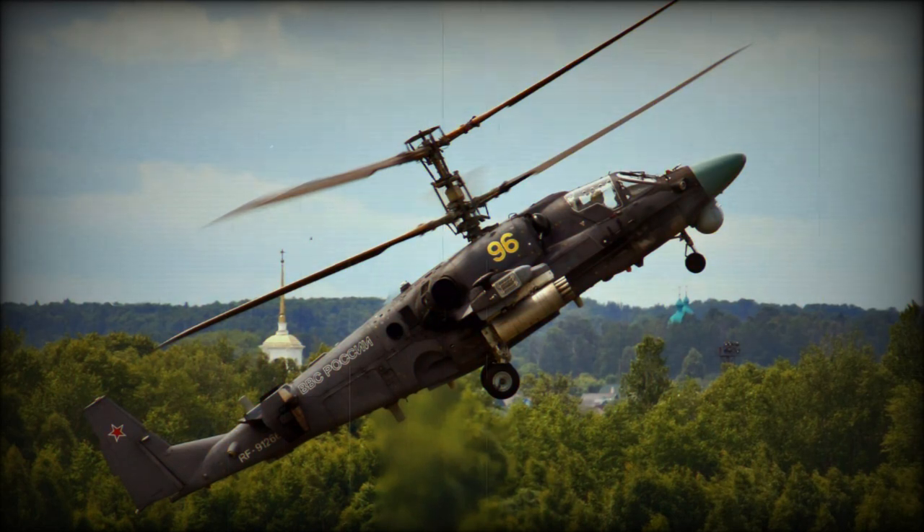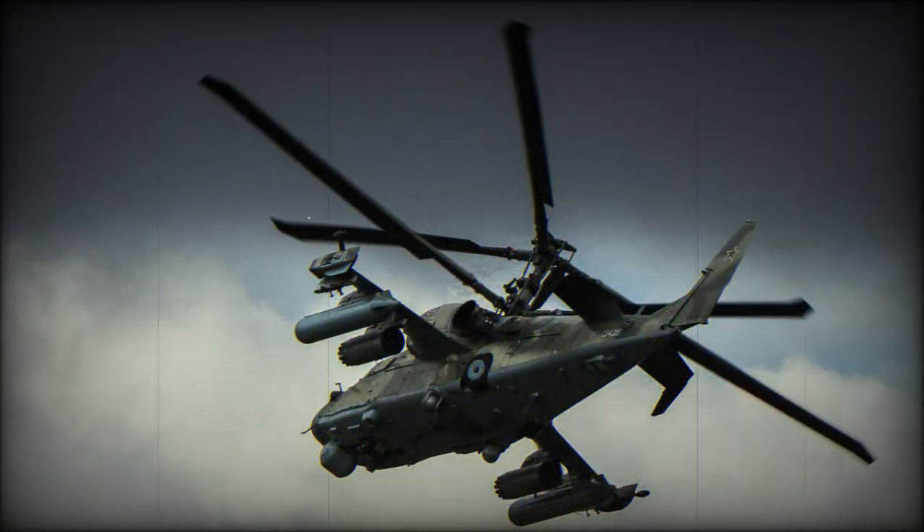The Vikhr missiles are capable of defeating even the most protected main battle tanks. Russian Ka-52 helicopters were widely used during the 2022 invasion of Ukraine; during the first eight months of war there were 23 verified losses of Ka-52s. The unit price of the Ka-52 is around $16 million.